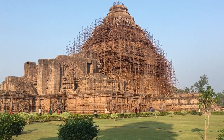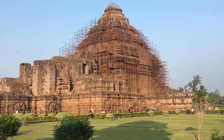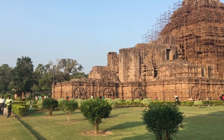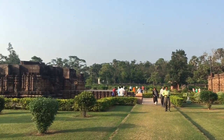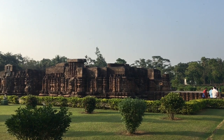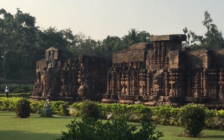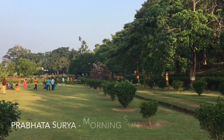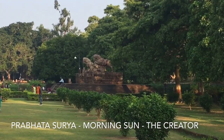In the Vedas, Surya is conceived as a unified manifestation of the Brahmanical trinity — the morning sun being identified with Brahma the creator, the midday sun with Maheshwara the destroyer, and the evening sun with Vishnu the preserver. It is probably this conception that the artist wanted to express in the three images of Surya on the three sides of the Konark temple.